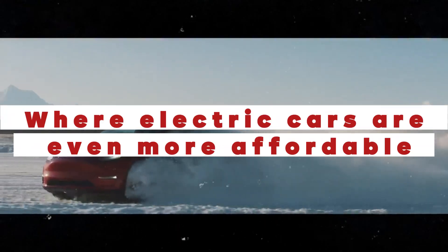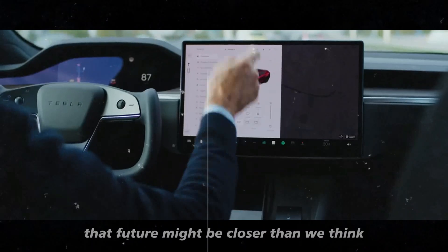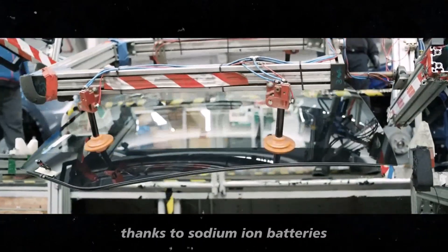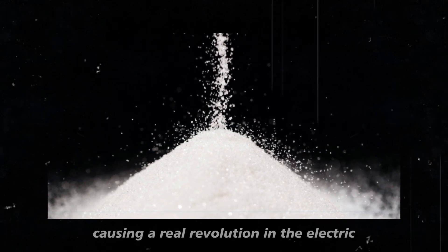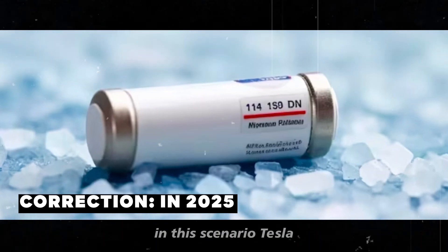Imagine a future where electric cars are even more accessible and sustainable. That future might be closer than we think, thanks to sodium-ion batteries. These batteries are causing a real revolution in the electric vehicle market, and 2024 promises to be a landmark year in this scenario.